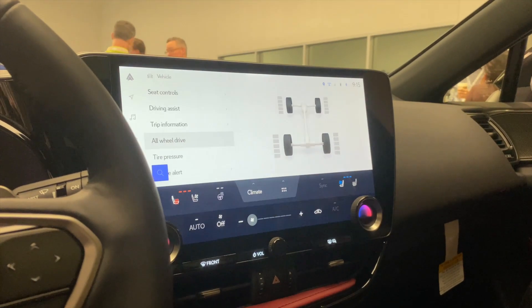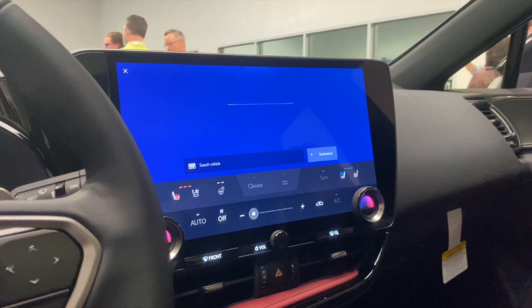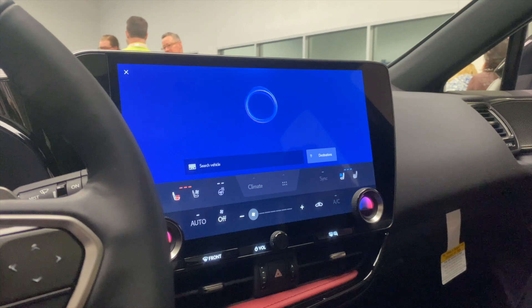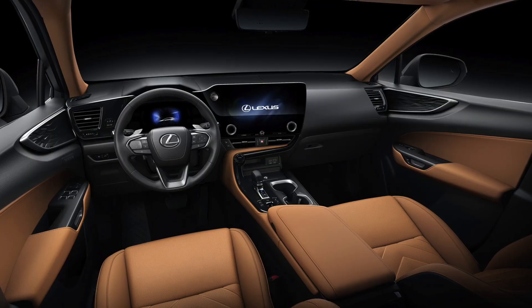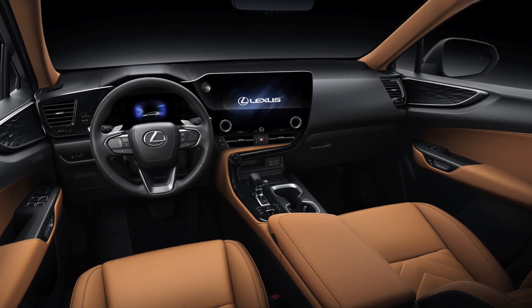For example, you can say 'Hey Lexus, turn on my cool seat.' The system is so smart it actually knows which seat you're giving your command from.